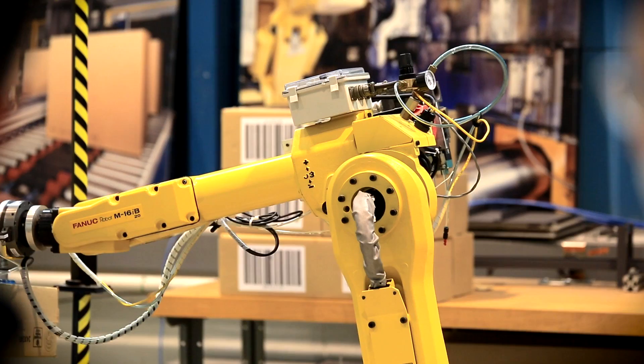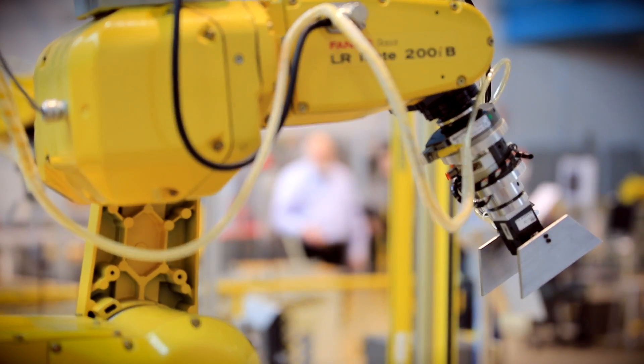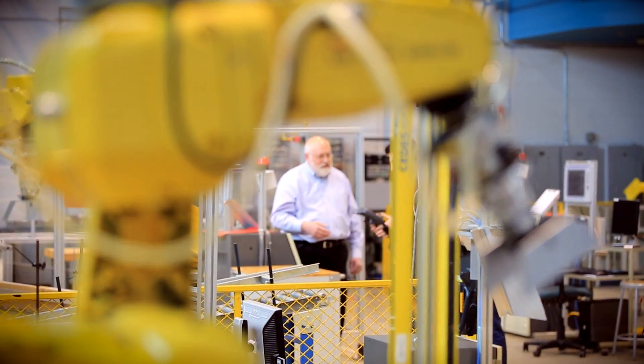With the STEM process — science, technology, engineering, and math — what we see in robotics is that it incorporates a number of those elements. As students go through their career education, they realize that yes, we need that physics background and that math background to be able to solve the problems we're going to encounter.